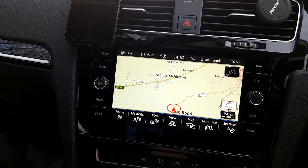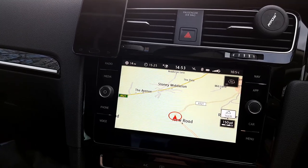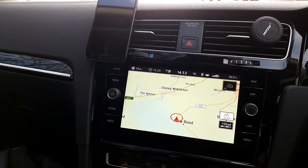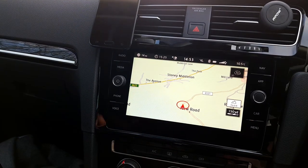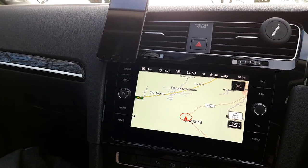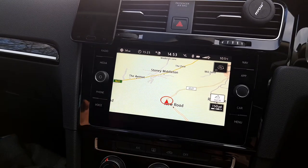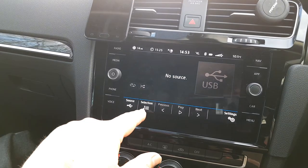I know I've always said the Volkswagen Golf is a boring car, but it's very, very good and I really like it. With the DSG automatic gearbox — I haven't driven an automatic for years — this is an absolute dream. I've driven old automatics that were lurchy and not very good, but this DSG double-clutch gearbox is the bomb.